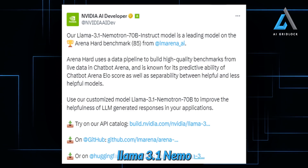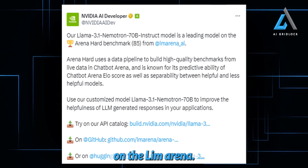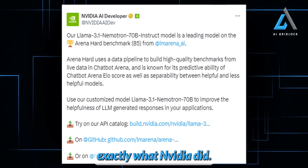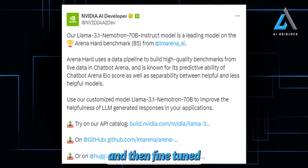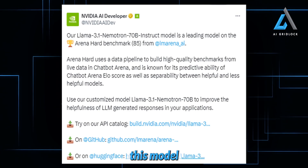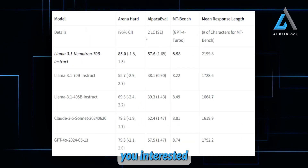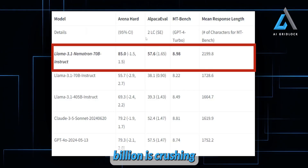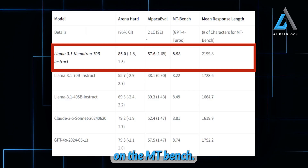If you look at the stats, Llama 3.1 Nemetron is absolutely dominating the leaderboard on the LEM Arena Hard benchmark. Let's break down exactly what NVIDIA did. They started with the Llama 3.1 model as the base, and then fine-tuned it further using reinforcement learning, which is a key factor in why this model has managed to outperform even the top closed-source models. Llama 3.1 Nemetron 70 billion is crushing it, scoring 85.57 and 8.9 on the MT Bench.